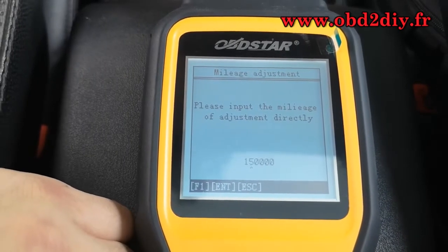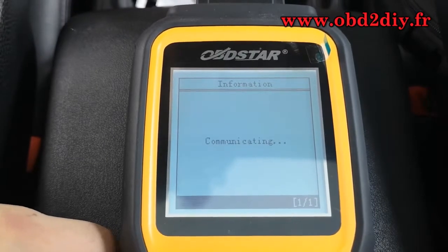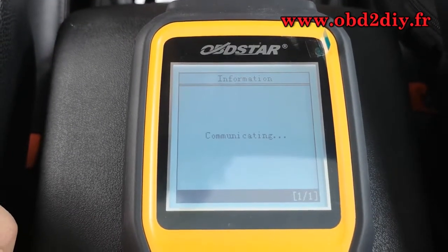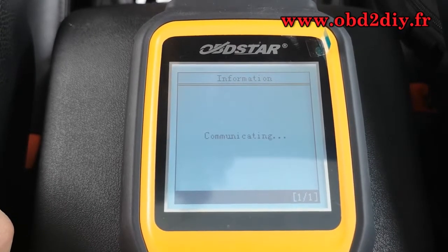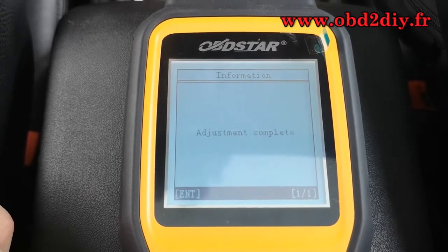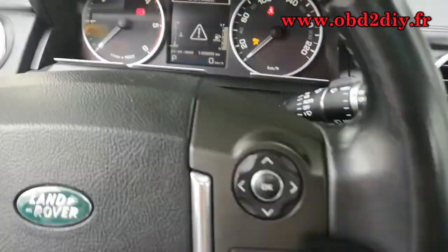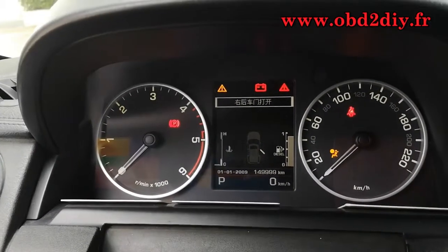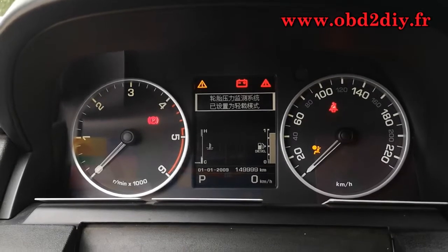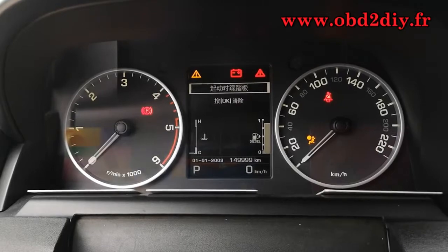Click enter to continue. Communicating. Adjustment complete. And now the mileage is 149,999 km. Cluster calibration succeed. Click enter to continue.